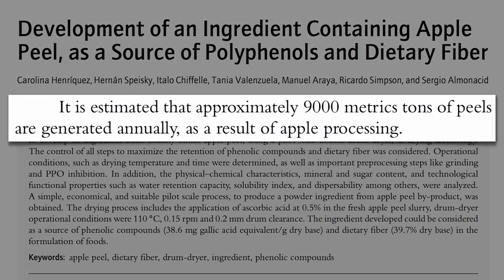In one little country, Chile, they throw away 9,000 tons of apple peels a year — that's like 20 million pounds. What a tragedy.